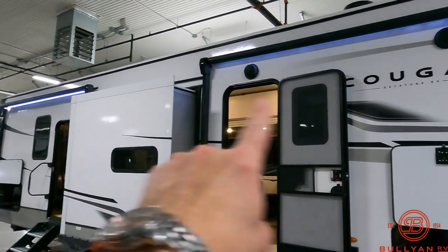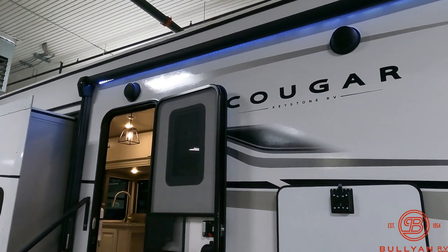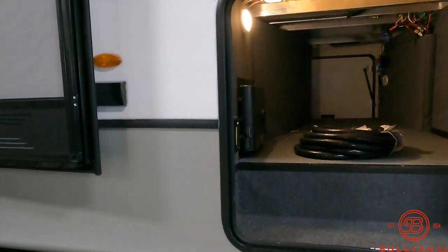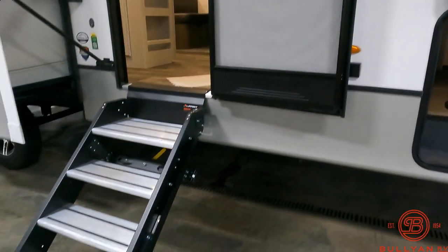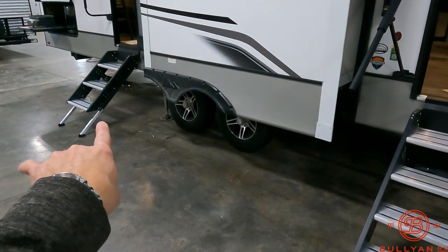You've got two LED-lit power awnings and outside speakers if you want to blast Van Halen or Led Zeppelin at the campground. There's pass-through storage, and you've got not only one but two sets of fold-up steps.